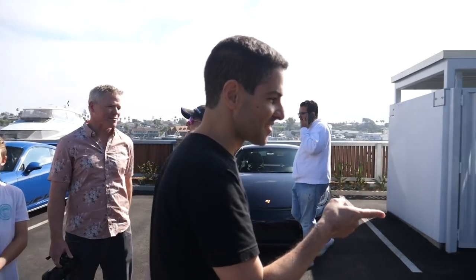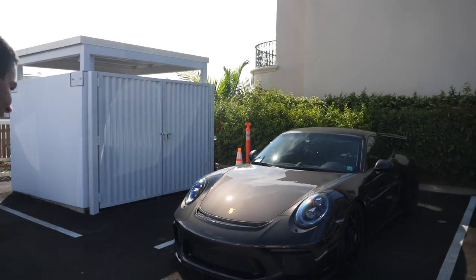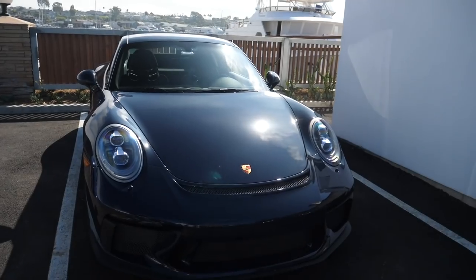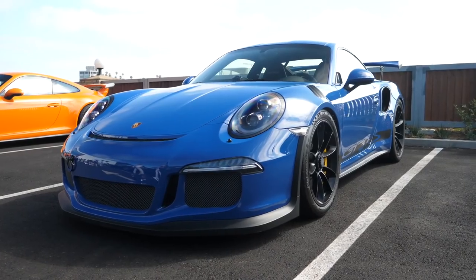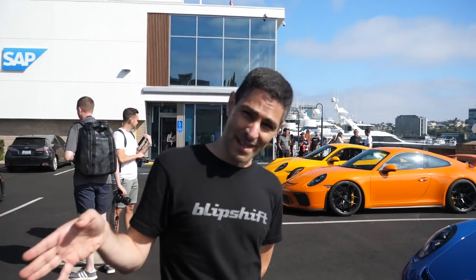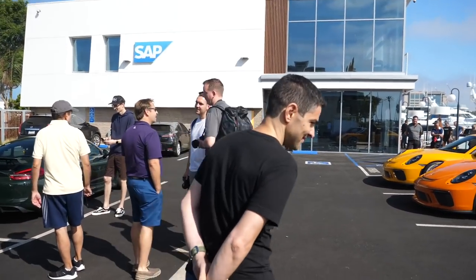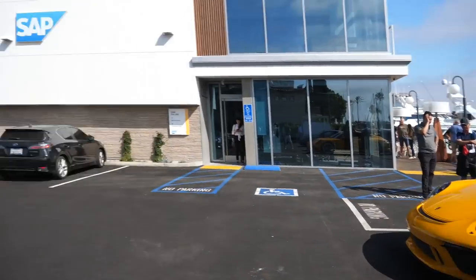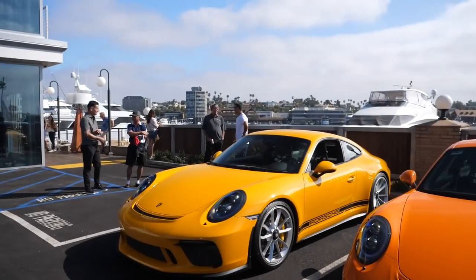This one is paint-to-sample — an optional Panamera colour called carbon gray metallic, not to be confused with carbon steel gray metallic. This one is dark sea blue — or deep sea blue, one of them. This is Gulf — the German word for Gulf, taking inspiration from the Gulf of Mexico. Not confusing at all. And then pastel orange and signal yellow. Absolutely beautiful — I'm a fan of yellow in general, but signal yellow is just absolutely stunning.